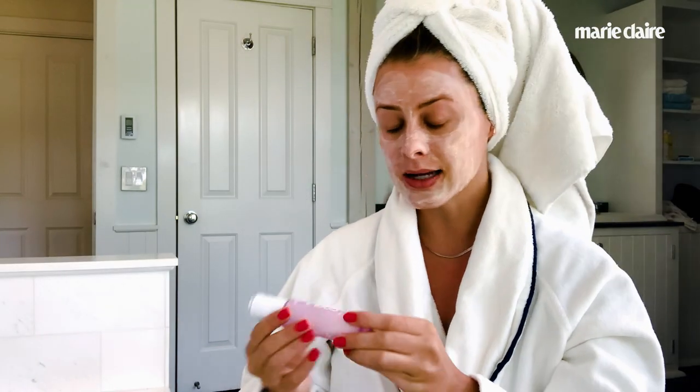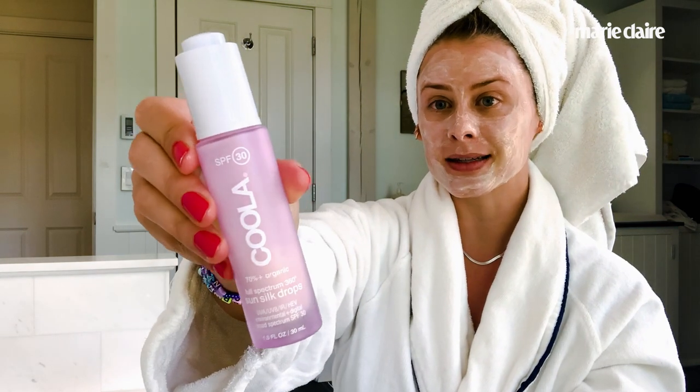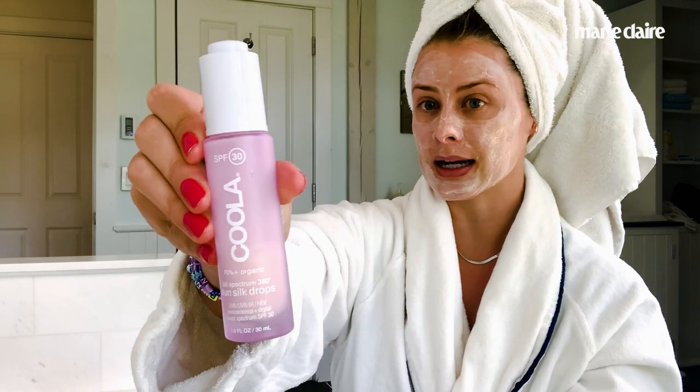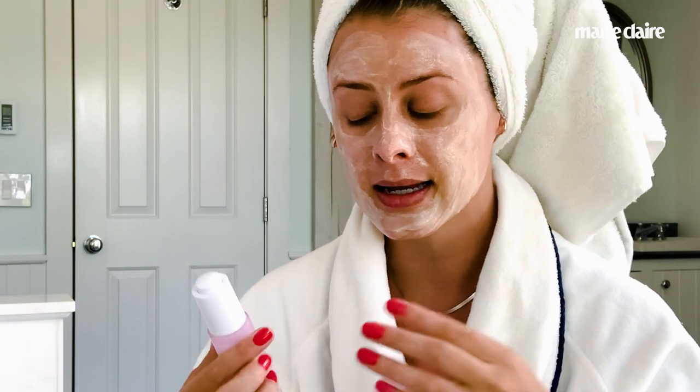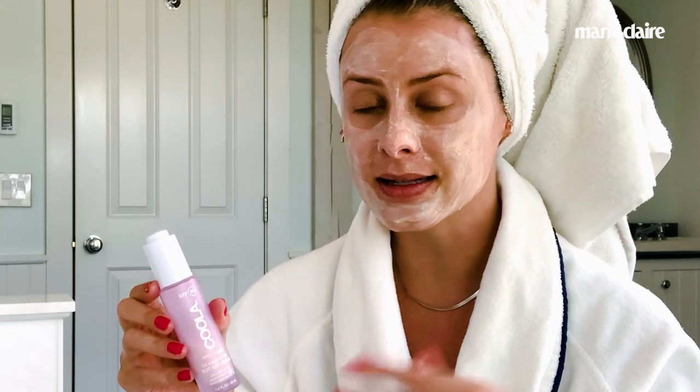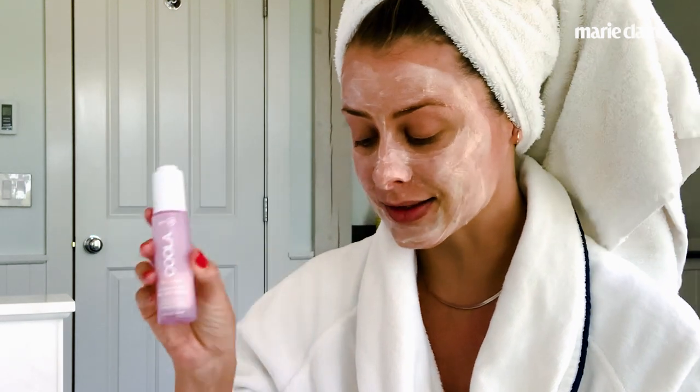Then I top it all off with my Kula Sun Drops. This is my favorite sunscreen because it goes on so silky — it's actually called Sun Silk Drops — and your makeup goes on top of it really, really nicely. I always really struggled to find a sunscreen that I liked where makeup could be applied nicely on top, and this absolutely takes the cake. So it's just those three products — that's my morning skincare routine.